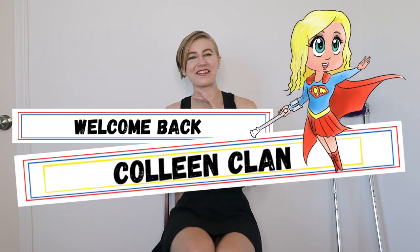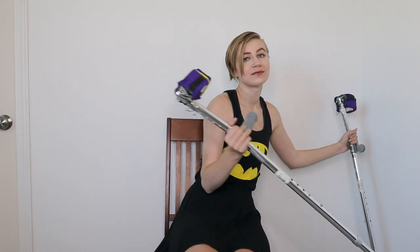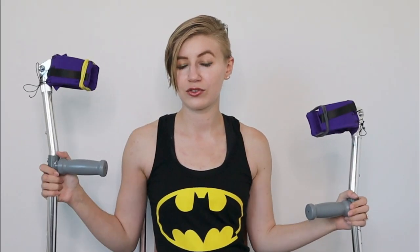Hello everyone! This is Katie Colleen here. Welcome back Colleen Clan, or if you're new, come join the family! Today we'll be talking about doing posing and modeling and photography with forearm crutches, and that means we are joined by our very special guest stars Louise the Left and Reginald the Right — my forearm crutches!